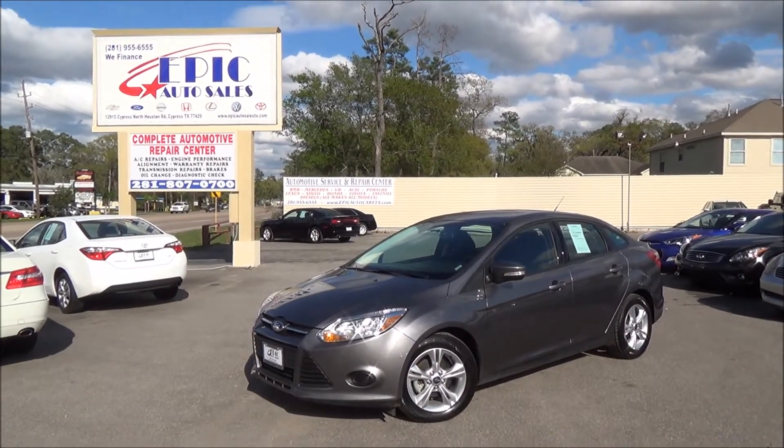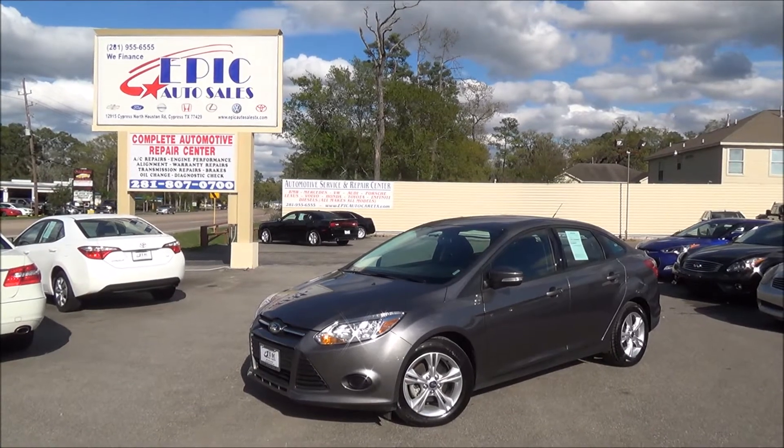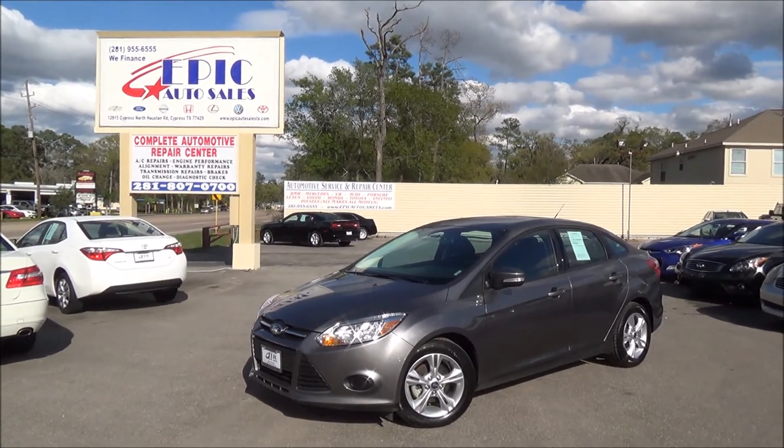Welcome to Epic Auto Sales. We have another fantastic vehicle here for you — a 2014 Ford Focus. Let's go ahead and do a quick walk around this vehicle and point out all the perfections, but also all the perks.